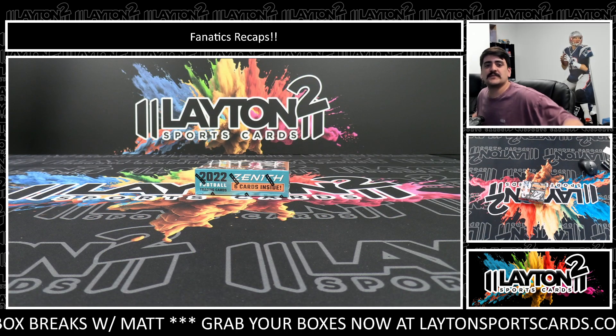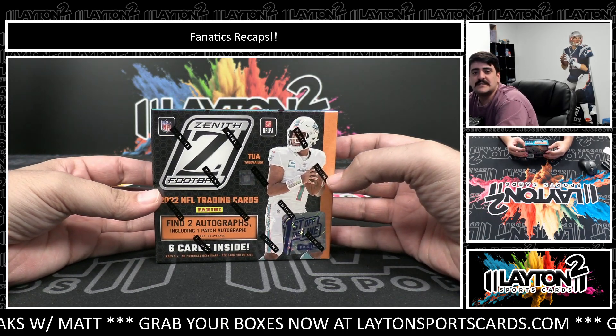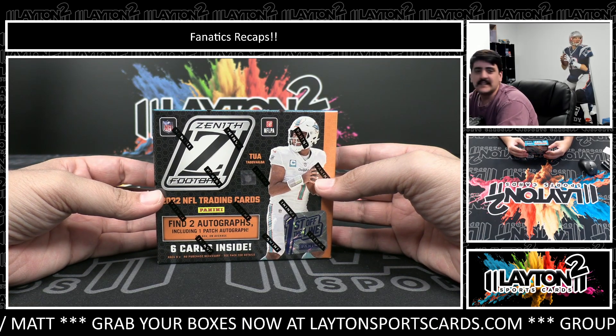What's going on everybody? Got Kyle here with Leighton Sports Cards and we are ripping one box for Becky J. We got a 2022 Zenith football first off the line. Good luck here, Becky. Let's see what we got.